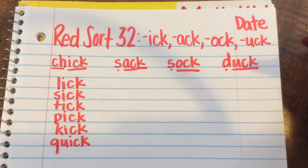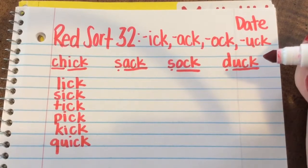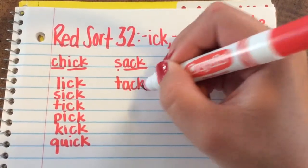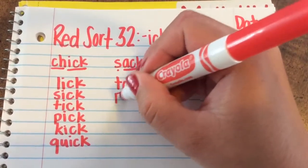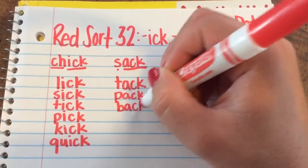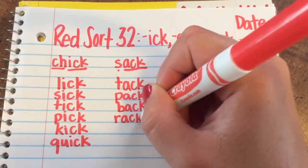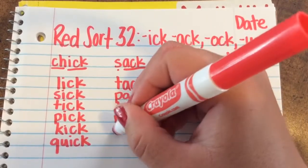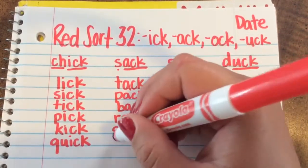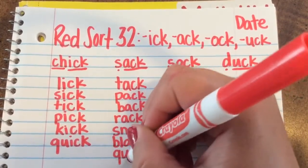For the Ack word family, there are seven words that go along with Sack. They are Tack, Pack, Back, Rack, Snack, Black, and Quack.